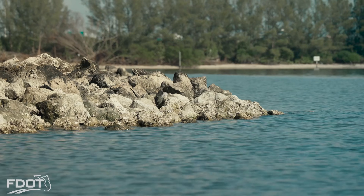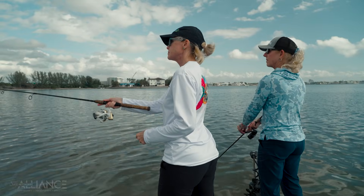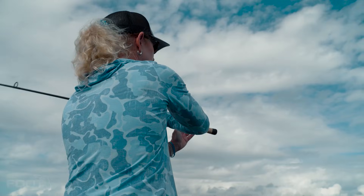The Howard Franklin rock groin project happened about 14 years ago now, and we have seen a lot of seagrass growth behind the rock groins, which is fantastic. Darlene Schumann and I were just discussing what a great habitat enhancement that was — not only for Tampa Bay as a whole, but also for fisheries and for all of the Salt Strong members and everyone else that enjoys the good fishing that's happened around there.